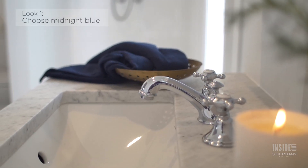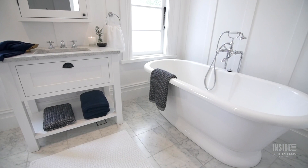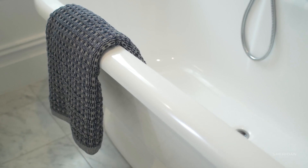We love this midnight blue alternative to the charcoals we see a lot of. It works beautifully back with your basic whites, and it's even better if you can introduce a pattern.